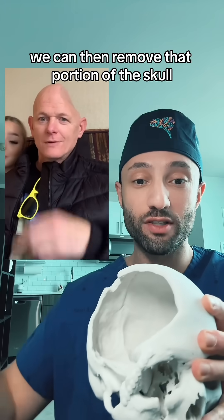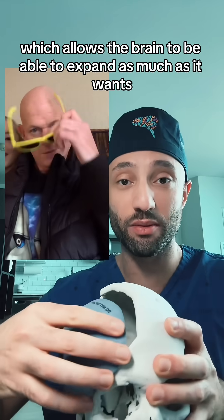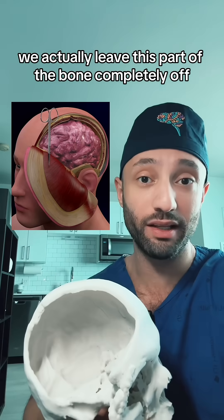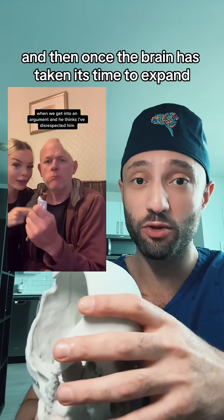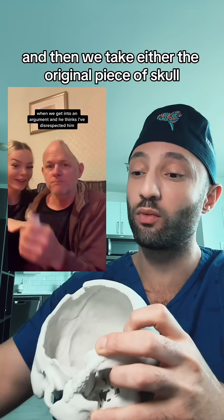Once that window is made we can then remove that portion of the skull, and you can see that there's going to be this big area here which allows the brain to be able to expand as much as it wants. Once that's done we actually leave this part of the bone completely off and we close the skin back. Naturally that's going to create a skull defect which looks like this.